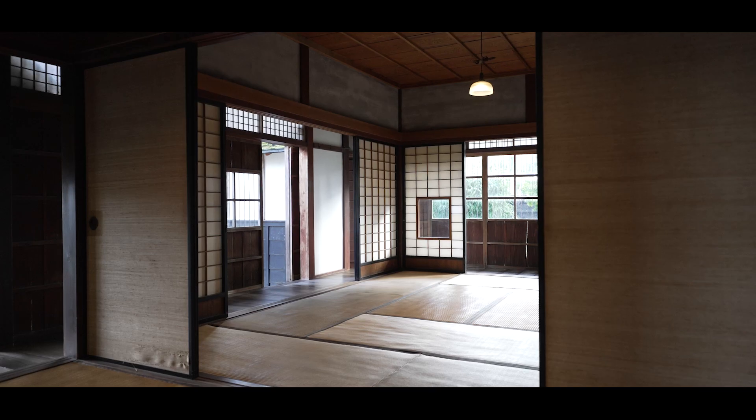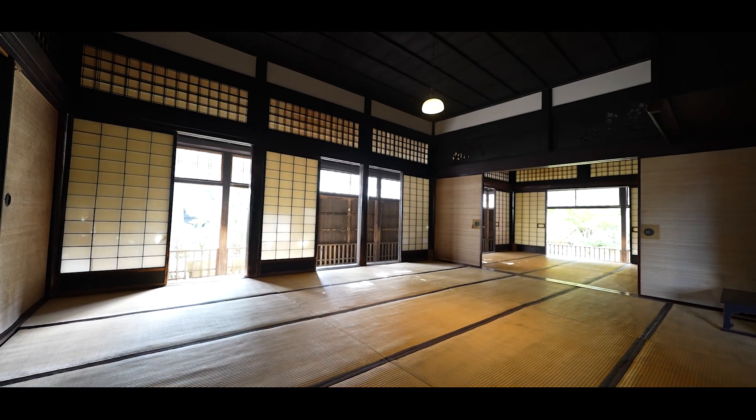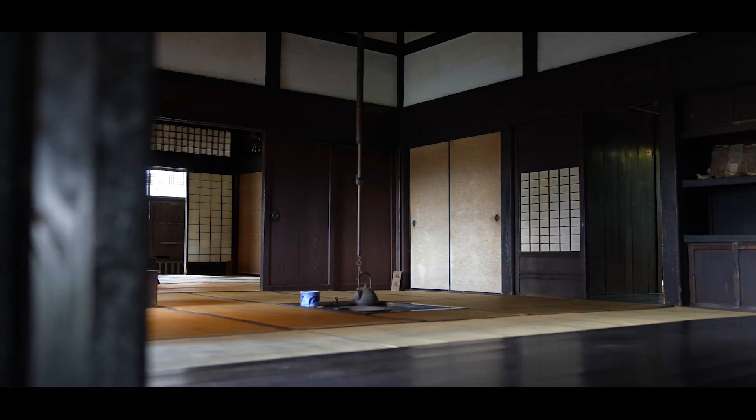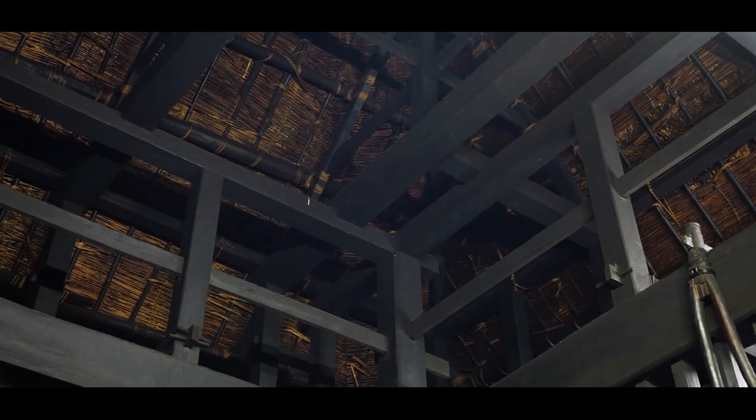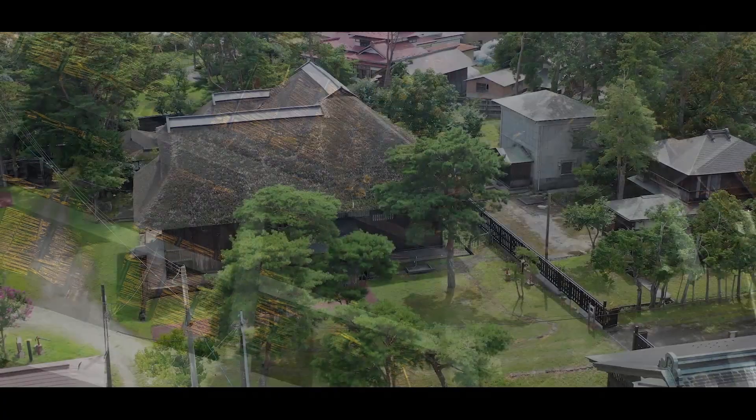At every turn, the former Nara family residence allows us to see an architectural style that speaks to the high social status of the family, the innovations used to live in such a snowy area, and much more.